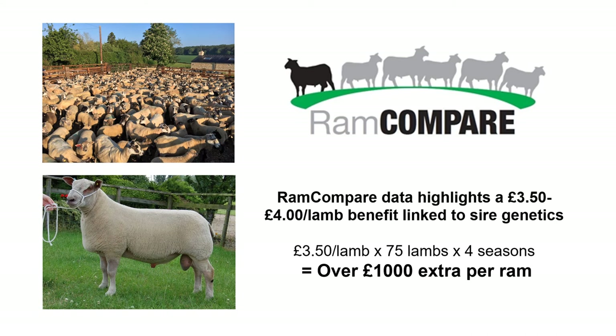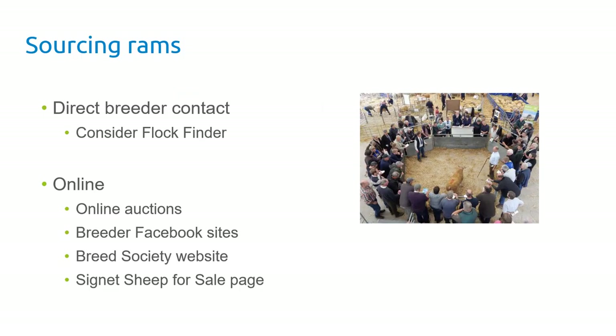The financial benefit of matching rams to systems is clear. In Ram Compare we typically saw £3.50 to £4.00 per lamb differences between the very highest performing sires and more average animals, and you could link that benefit directly back to the sire's genetics. Over a ram's working lifetime — four seasons — that's an extra £1,000 per ram just from careful selection, making EBV-based purchasing highly cost effective.